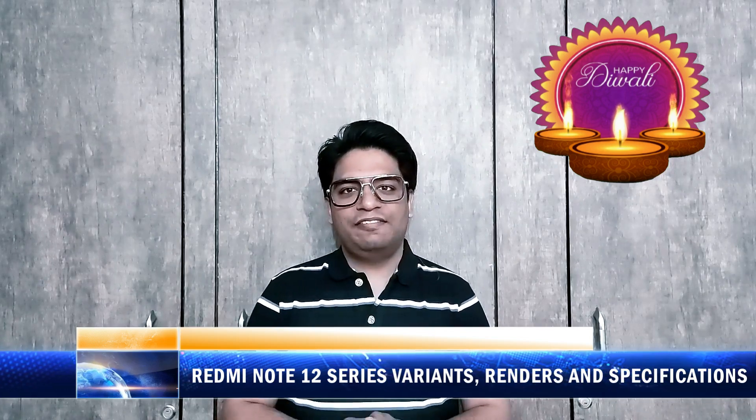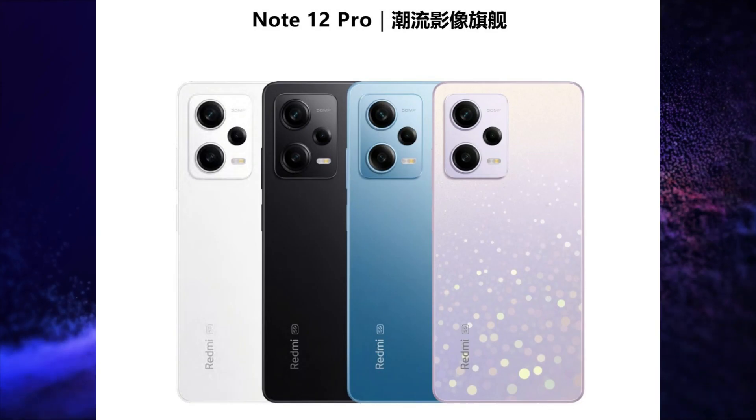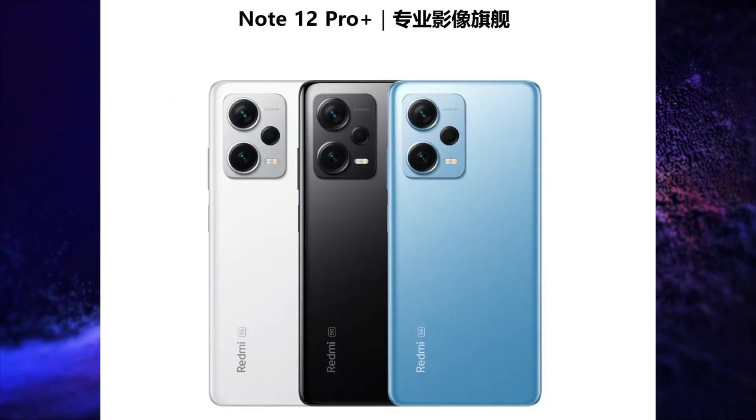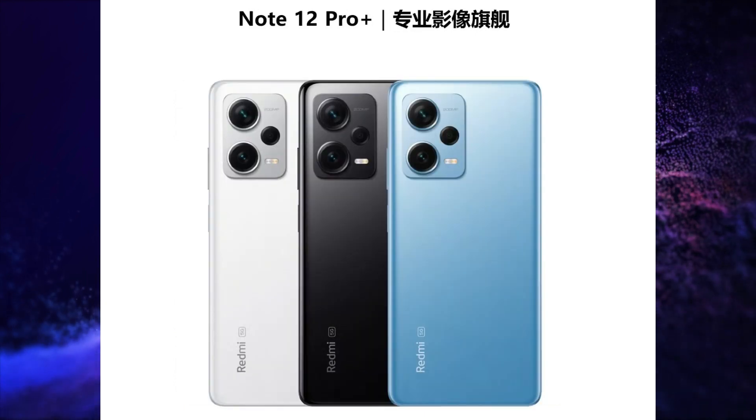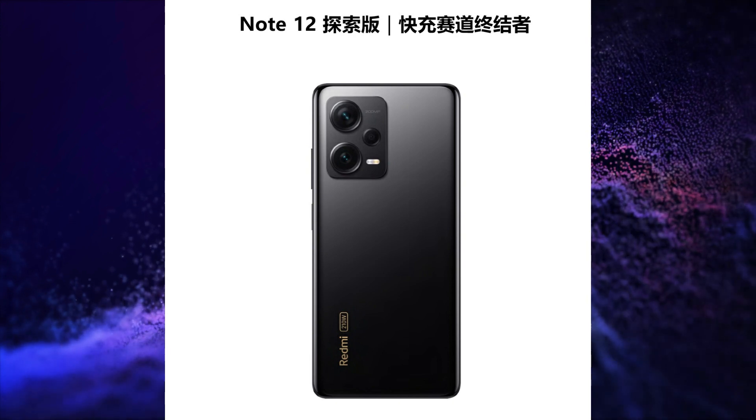Redmi will soon launch its Redmi Note 12 Pro series with different variants. This series will have Redmi Note 12 Pro, Redmi Note 12 Pro Plus, Redmi Note 12 Exploration Edition, and Redmi Note 12 Pro Plus Track Edition variants. All variants will feature MediaTek Dimensity 1080 SoC.